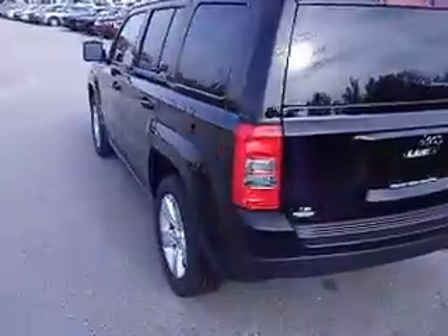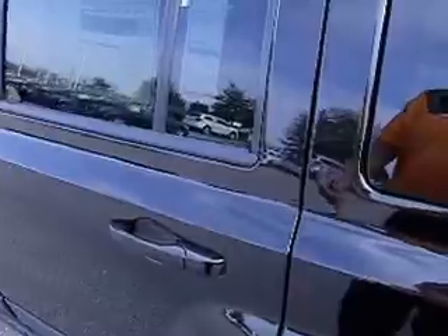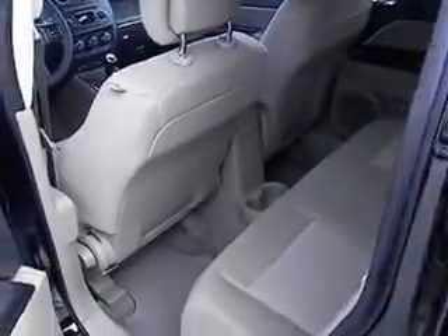By the way, the color you're looking at is called Black Clear Coat. It's got nice alloy wheels — this is a sharp-looking little SUV. If you're looking to get into the Jeep lineup, this is a great entry point.